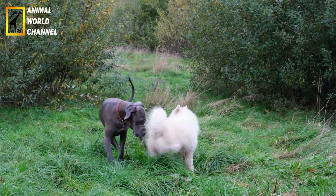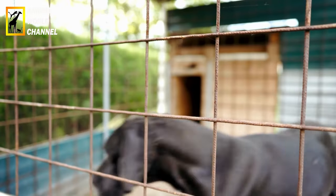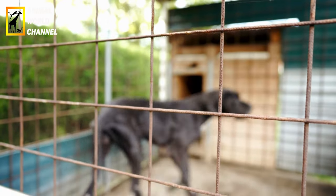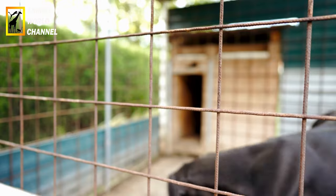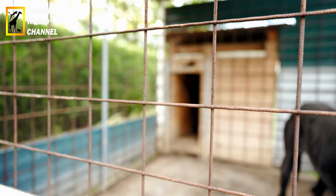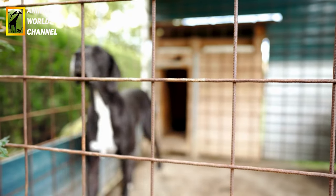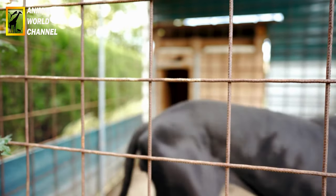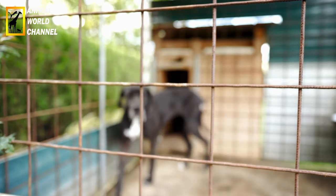Le dog allemand adore qu'on prenne soin de lui, et certaines marques d'attention dont il raffole peuvent être assimilées à son entretien. Il a besoin qu'on lui brosse les poils très régulièrement. Il faut également vérifier que ses oreilles soient propres et que la peau ne soit ni blessée ni irritée. De temps en temps, il faut lui couper les ongles et lui nettoyer les yeux. Un bain mensuel avec un shampoing adéquat le ravira s'il y est habitué depuis qu'il est tout petit.